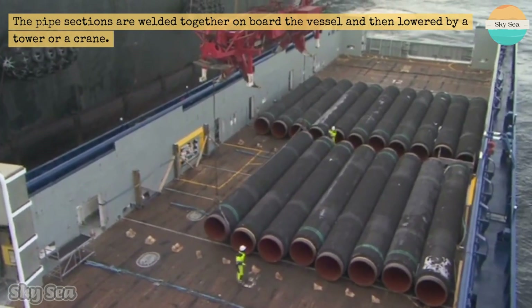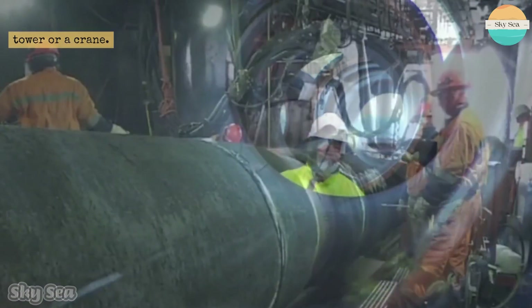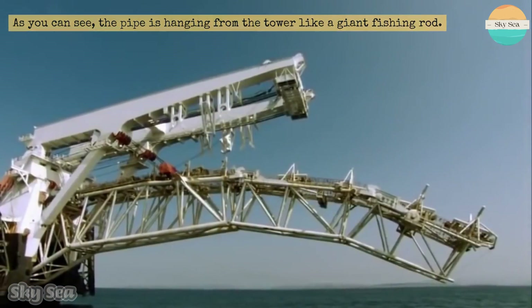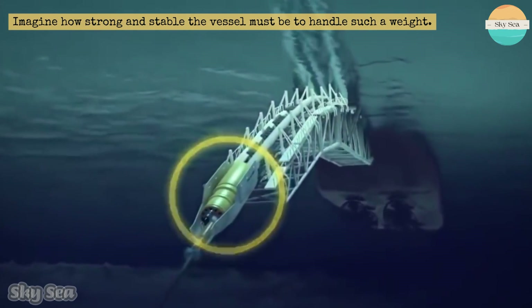The pipe sections are welded together on board the vessel and then lowered by a tower or a crane. As you can see, the pipe is hanging from the tower like a giant fishing rod. Imagine how strong and stable the vessel must be to handle such a weight.